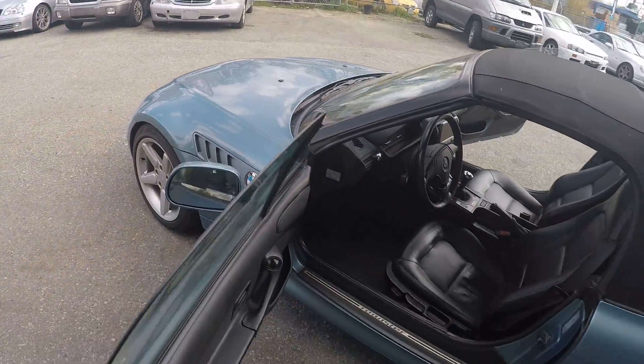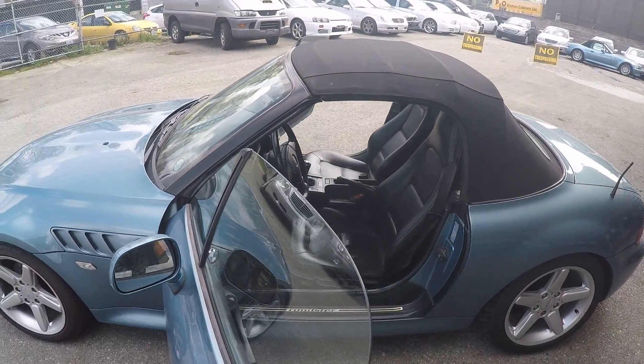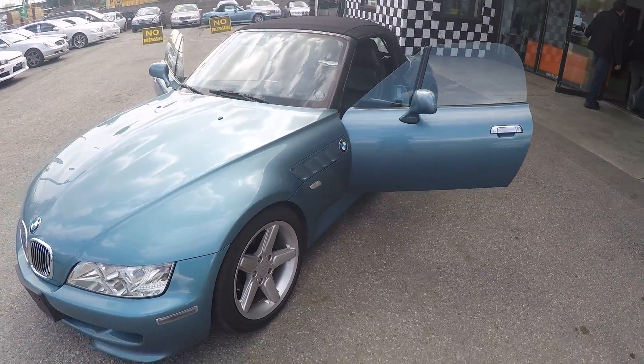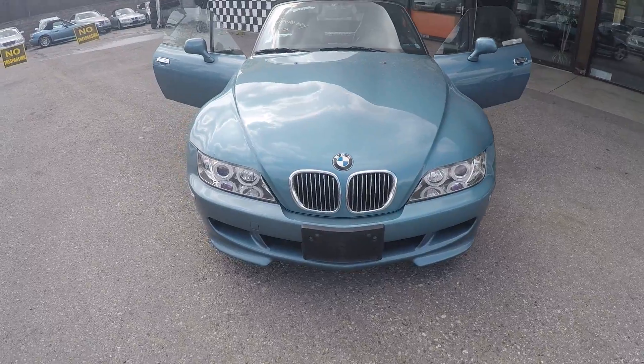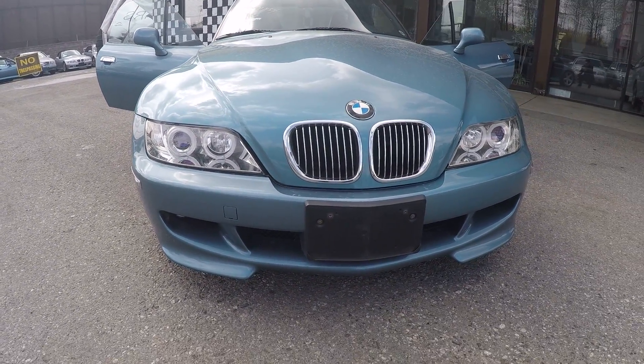Because of the Z3, it's also a soft top convertible. It comes with an M package but it's not really an M — it just looks like the M. Unlike other Z3s, this one also comes with fog lights and aftermarket headlights, which really makes the whole car look more beautiful.